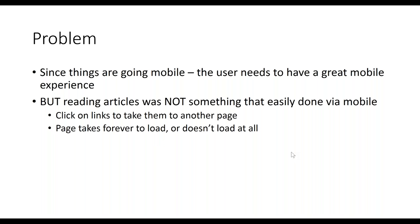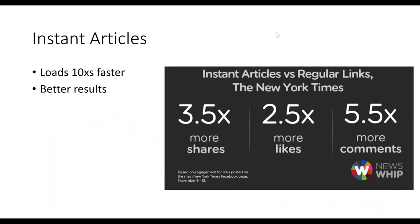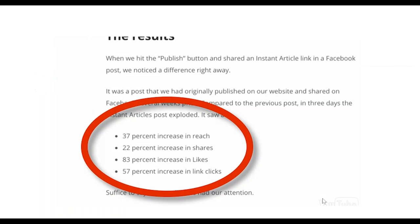The New York Times used Instant Articles too. Their reports showed 3.5 times more shares, 2.5 times more likes, and 5.5 times more comments compared to regular links — just by doing an Instant Article. Other case studies also show big increases in reach, shares, likes, and link clicks, further demonstrating how powerful this tool is.